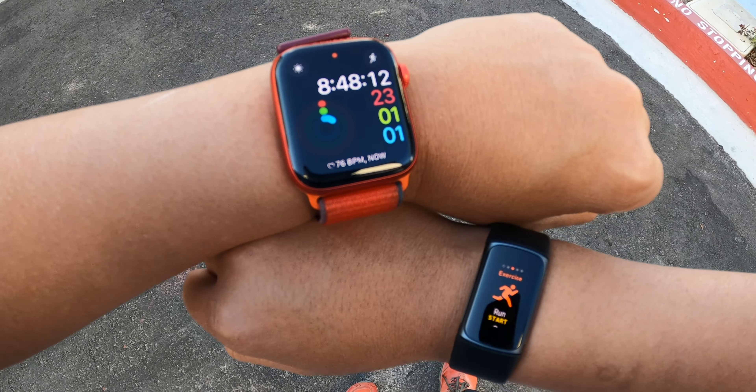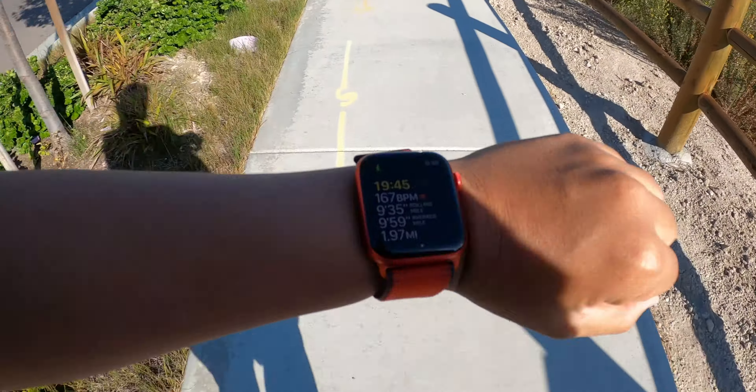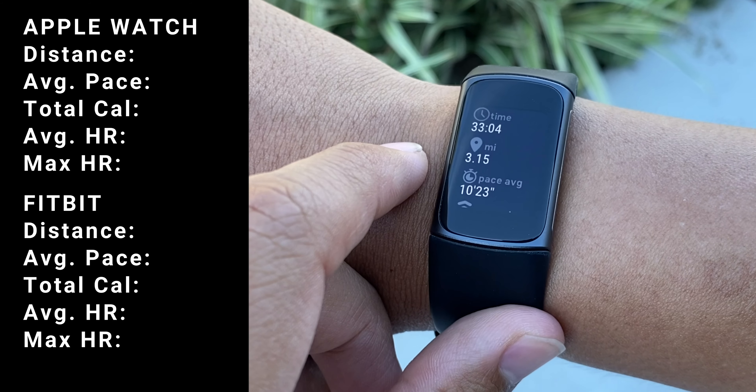A common question asked when comparing two fitness trackers is which one is more accurate. It's hard to definitively claim that one fitness tracker is more accurate than another, but what I can do is go on a run, share with you my stats, and let you know which one is more generous when it comes to calorie burn and more. So let's go on that run.